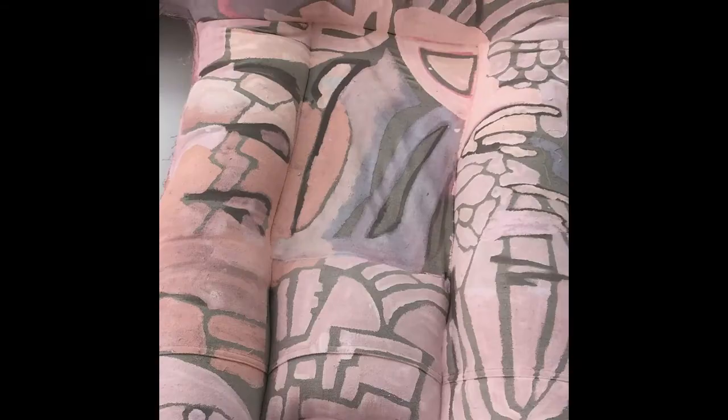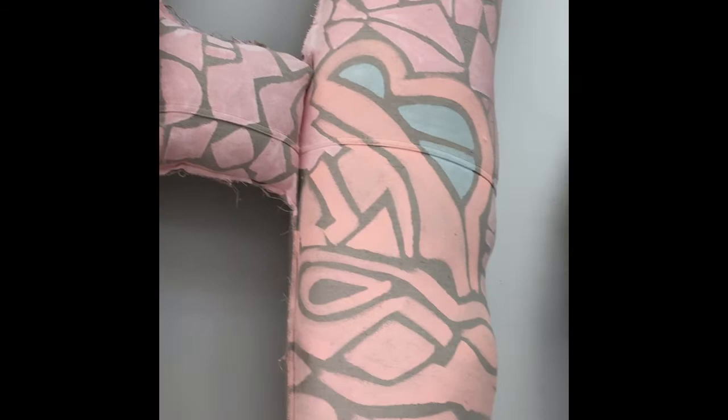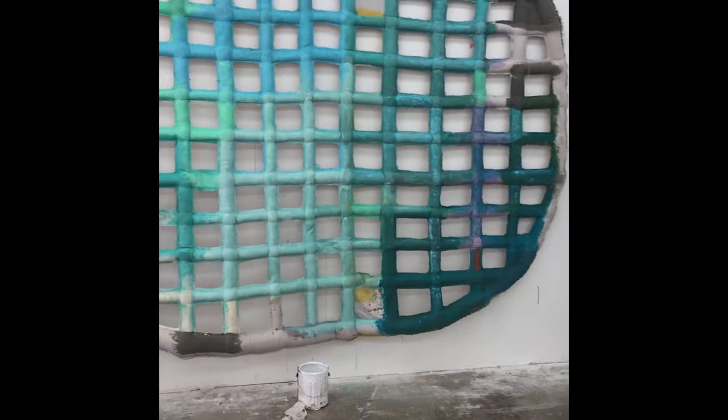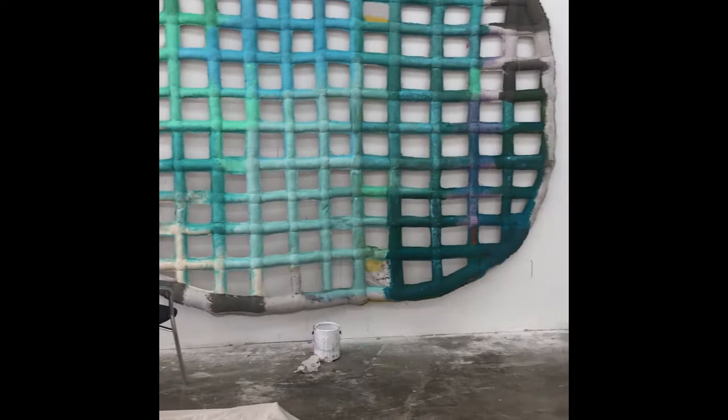And here's another piece that is currently in progress. It's another great big grid shape and I'm trying to decide how I'm going to unify it. Right now it's sort of different shades of aquamarine.